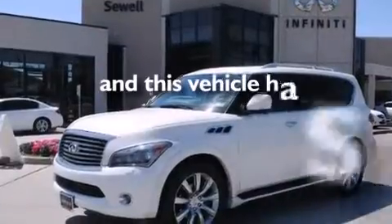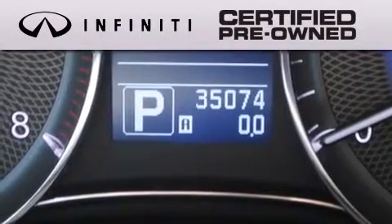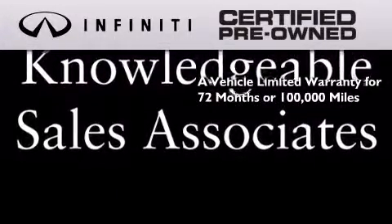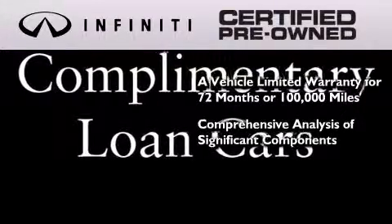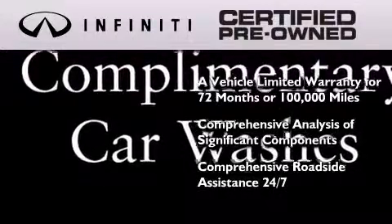This vehicle has fewer than 36,000 miles on the odometer. The Infiniti certified pre-owned program is crafted to offer you the full Infiniti experience at the pre-owned value by providing a vehicle limited warranty that extends the new vehicle limited warranty to 72 months or 100,000 miles, a comprehensive analysis of every significant component of the vehicle, and comprehensive roadside assistance 24 hours a day, 7 days a week.